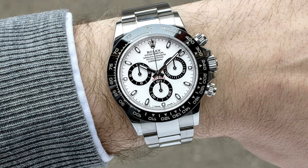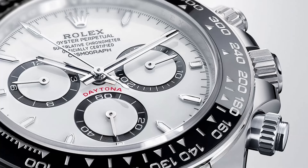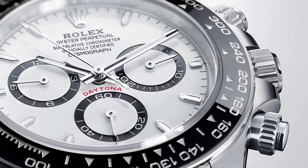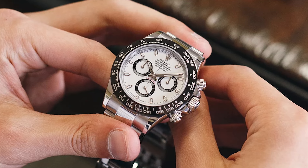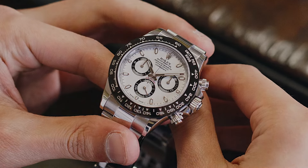Priced at $94,950, the Daytona's iconic chronograph functions, combined with its striking design, make it a favorite among racing enthusiasts and watch aficionados alike.